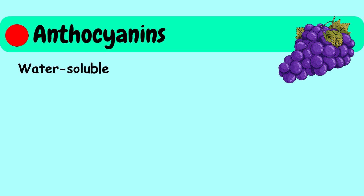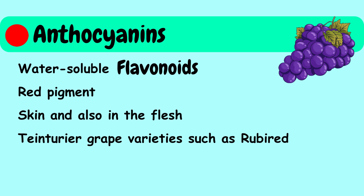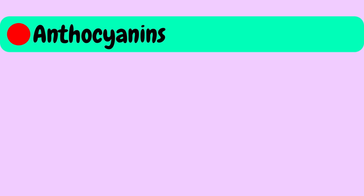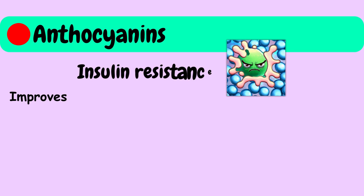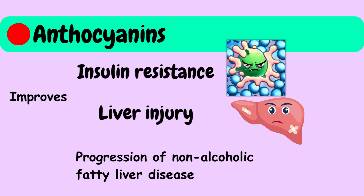Anthocyanins, which are water-soluble flavonoids, are another group of beneficial bioactive compounds found in grapes. Anthocyanins are the red pigments in red or black grapes, located mainly in the skin and also in the flesh of tincturier grape varieties such as ruby red. Anthocyanins have been reported to improve insulin resistance, liver injury, and the clinical progression of non-alcoholic fatty liver disease.